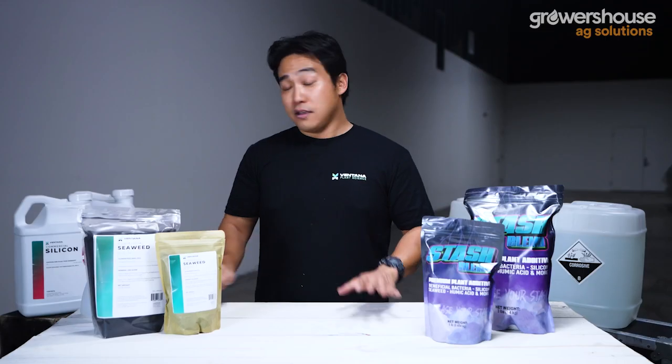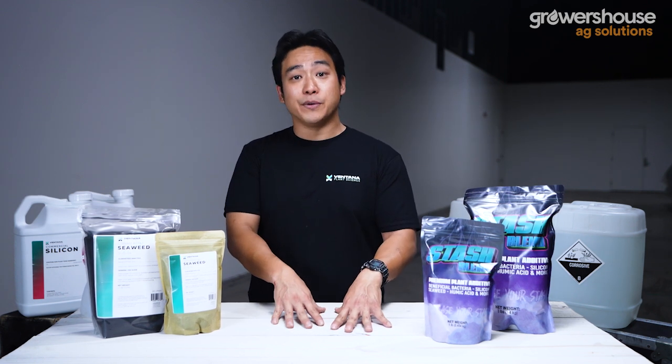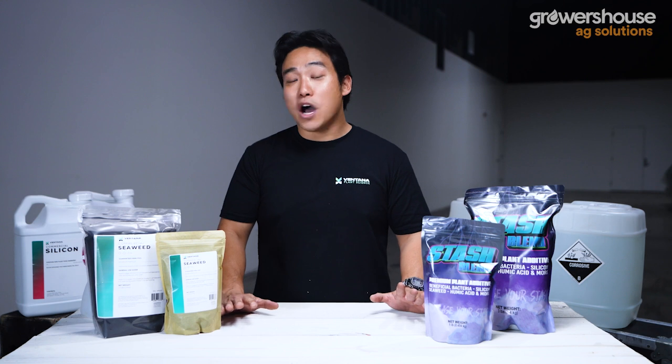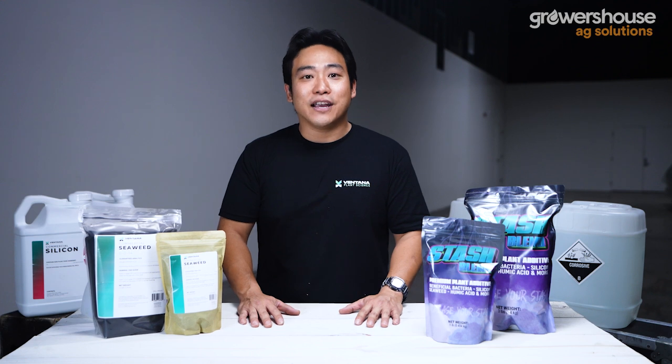If you have any questions on how to use these additives, how to dose them, the best rates, or the best weeks within a growth cycle to use them, drop us a line at growershouse.com — you can reach our commercial team there. If you have questions about Ventana additives specifically, visit ventanaplant.science and shoot those guys an email — they're usually very responsive. We've had a lot of people bring the cost of their grow down, and now we're focused on helping growers maintain and increase quality by using the correct additives at the right time. Thanks for watching — keep growing!